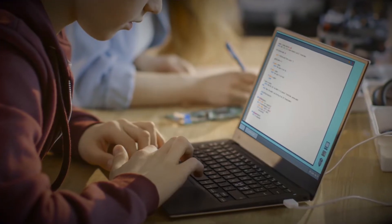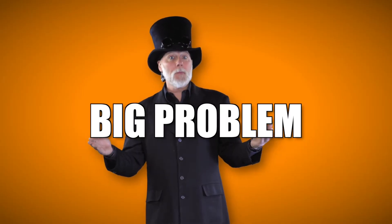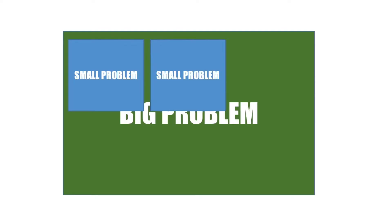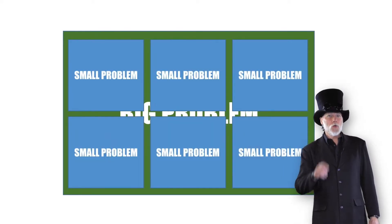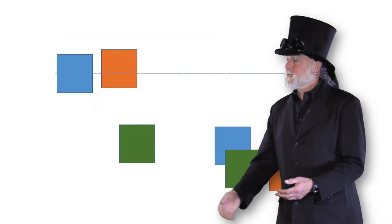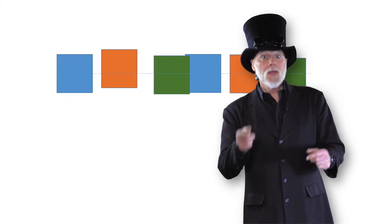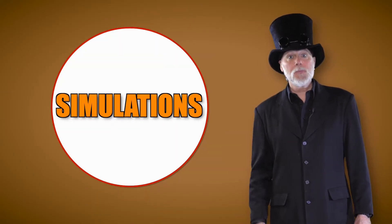We have to organize and analyze the information we are given. We have to break our big problem down into smaller problems. We have to look for patterns in our problem that allow us to create solutions with algorithms. An algorithm is just a series of ordered steps that are used in a computer program. As we plan, it's easier if we try to represent information through things such as flowcharts, models, and simulations.